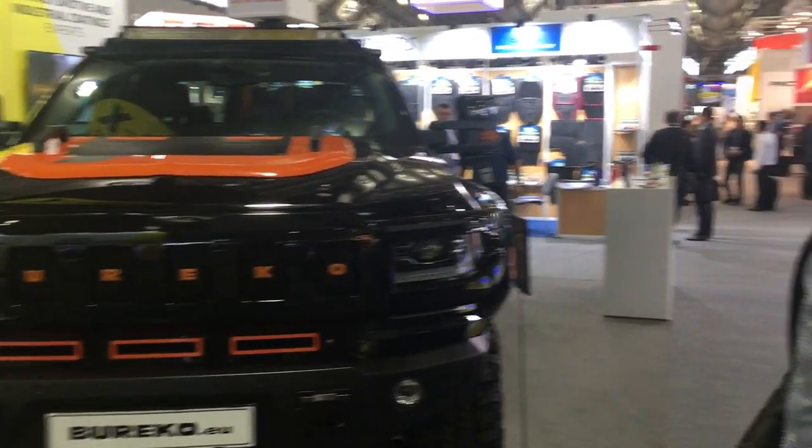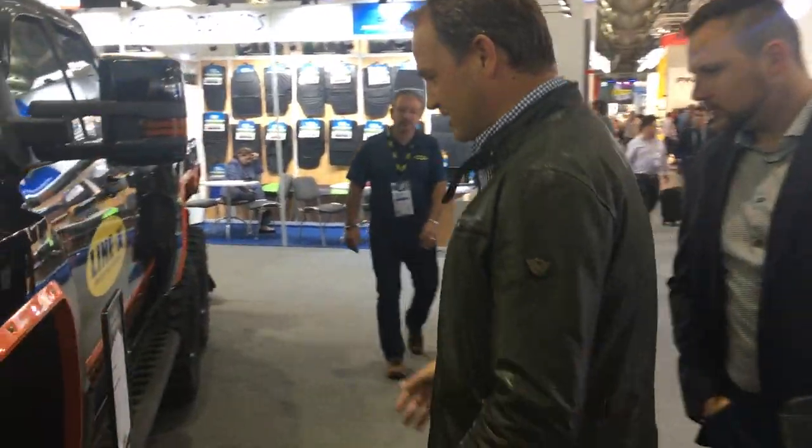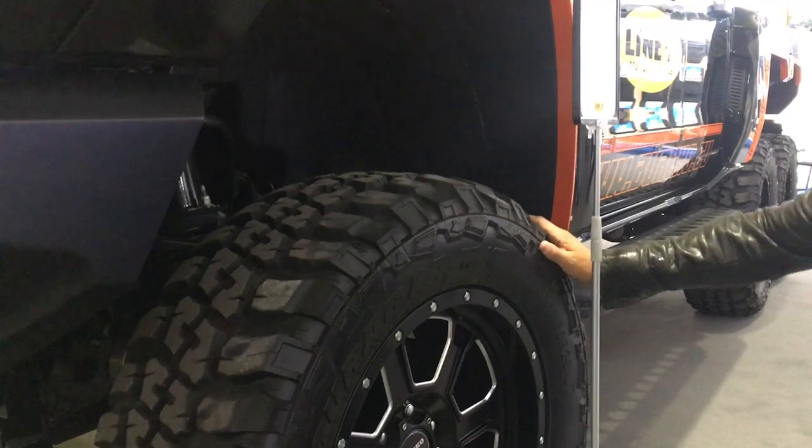This bespoke weapon — 420 horsepower, six-wheel drive. It's the kind of thing I love. It's got three driven axles. Absolutely insane.